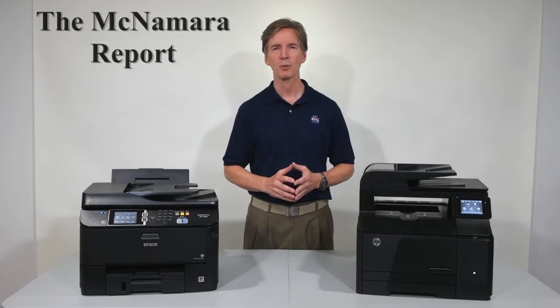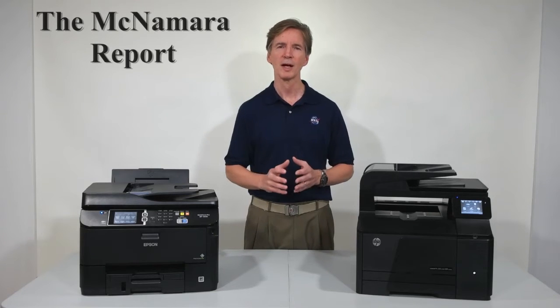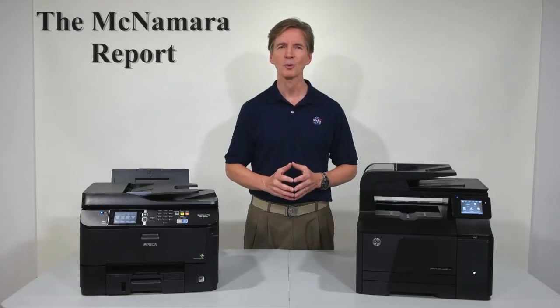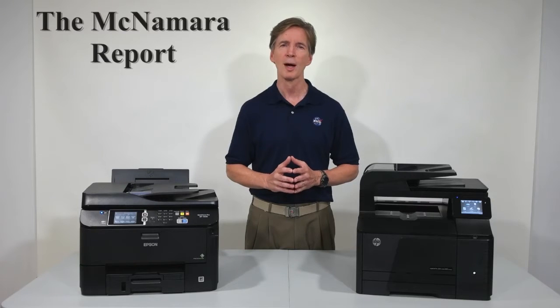Hi, I'm Mike McNamara at TheMcNamaraReport.com. If you're a smart small business owner looking for a single device that can print, copy, scan, and fax, then you're probably also aware that the initial cost of that device is not a great measure of how it's going to perform or what it's going to cost you to operate in the long run.